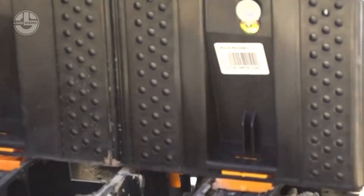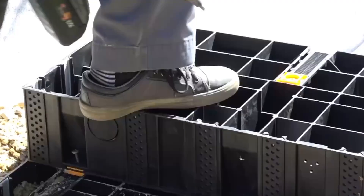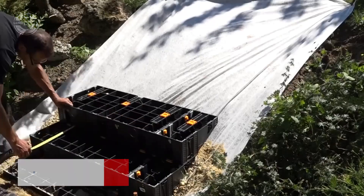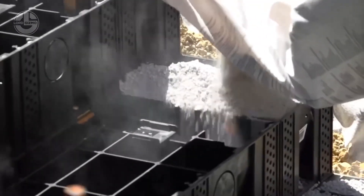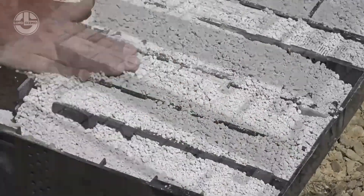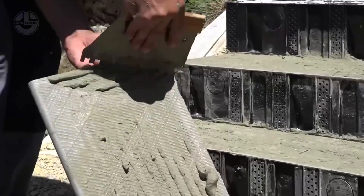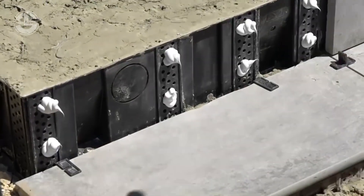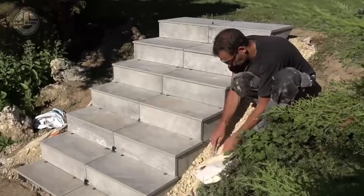One of the key advantages of Module SCA is its adjustable nature. You can easily tweak the height of each step by adding or removing modules. Once the modules are in place, it's time to finish the steps with tiling. Spread a suitable outdoor tile adhesive over the surface of the steps, making sure it is evenly applied for a strong bond. Carefully place your chosen tiles on top of the adhesive, pressing them firmly into place. Ending up with beautiful, functional outdoor steps has never been easier.